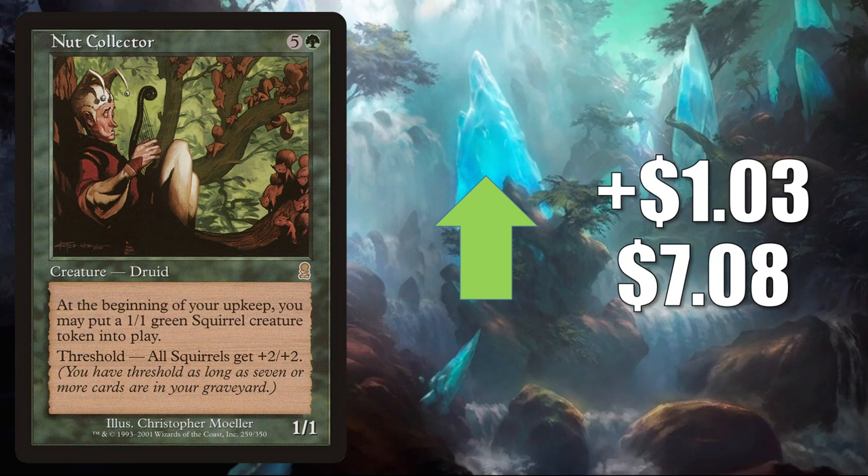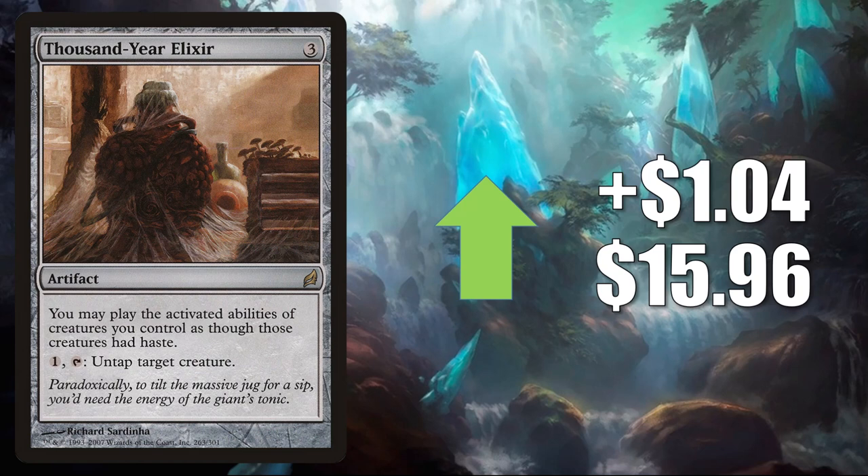Thousand-Year Elixir, up LR $0.4 to $15.96 — this is the copy from Lorwyn. There are a lot of new commanders from Commander Legends that have activated abilities that are popular — cards like Obeka Brute Chronologist, Araumi of the Dead Tide, Yurlok of Scorched Thrash, Gwenn Arcanum Weaver, and Quain Itinerant Meddler, just to name a few.